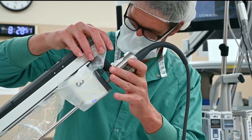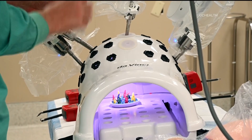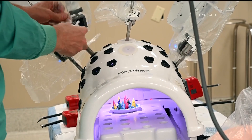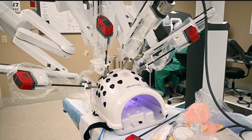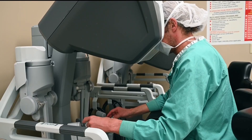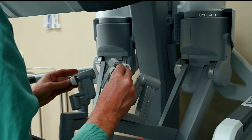Surgeons say the surgery is more invasive when done by hand, but doing it with the robot allows them to make smaller incisions, more easy to hide. A surgeon at UC Health, who was part of the procedure, says this operation also makes recovery easier for the patients and also hopes it might make people less wary of becoming donors.